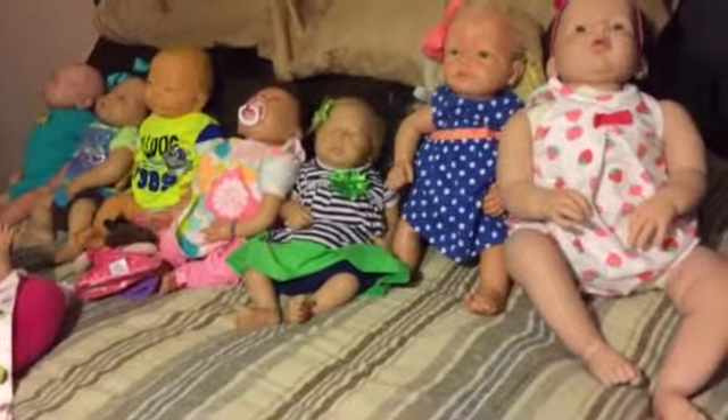That is all the babies in neon for Miss Amy's Theme Thursday. Thanks for watching guys.